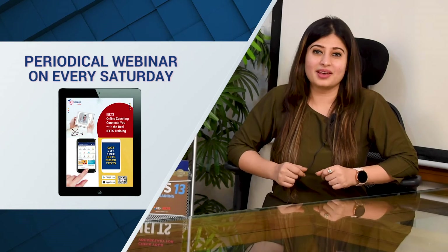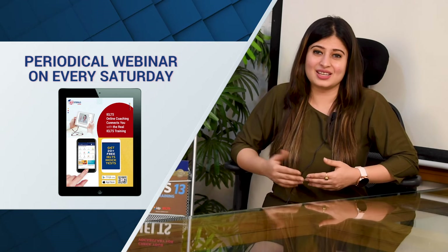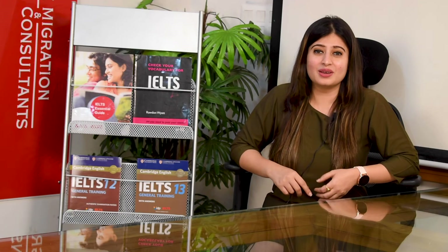Another interesting feature of IELTS tutorials is the periodical webinars. Every Saturday, our IELTS expert comes live on Facebook with a fresh new topic that the students demand and need to clear doubts in, and takes a complete session. All your doubts are cleared in this session and the trainer will give you strategies which will help you improve and elevate your scores.